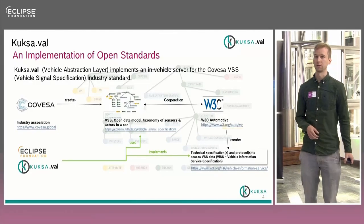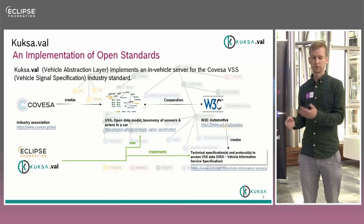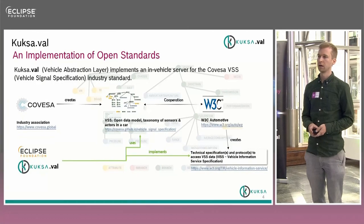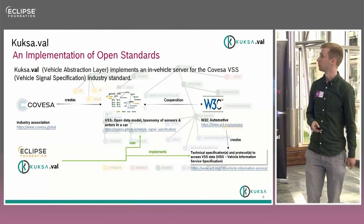If you have such a standard, you really need an implementation as well. This is where Kuksa-VAL comes into play. You have the VSS data model, which is used by Kuksa-VAL. You also have the Vehicle Information Service Specification, which is essentially a WebSocket API that recommends use of VSS — that's the connection between the two — and this all comes together in Kuksa-VAL.